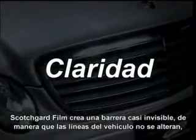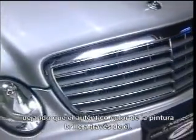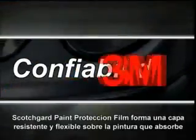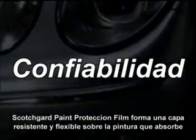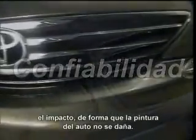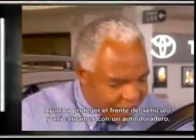Scotchgard film creates a nearly invisible barrier so vehicle lines aren't changed, letting your beautiful paint colors shine through. When a fast-flying rock hits your vehicle, Scotchgard paint protection film forms a tough, flexible layer on the paint that takes the brunt of the impact so your paint doesn't have to.